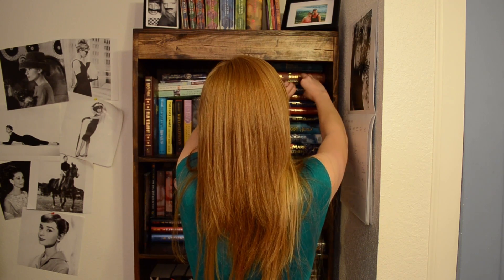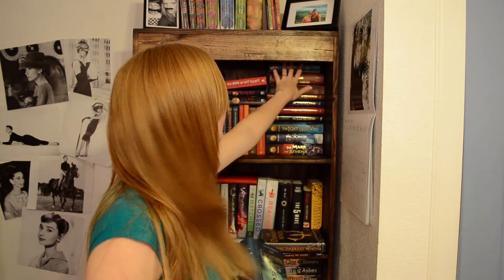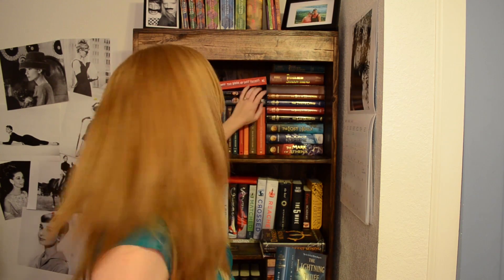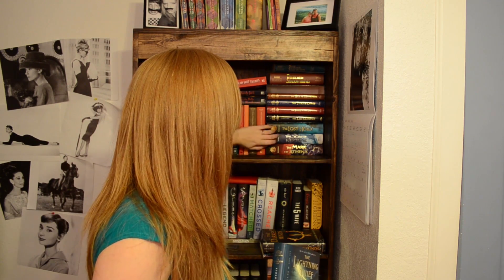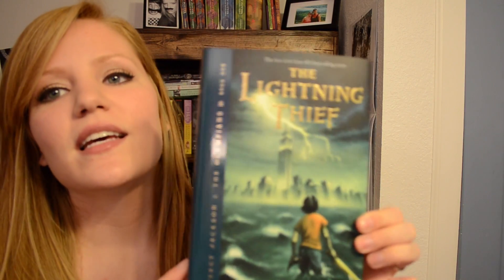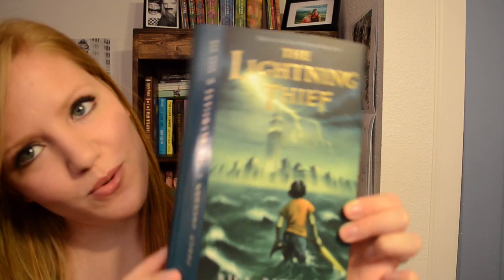Next one is Find a Book with Gold Lettering on it. You know what's interesting? This whole stack right here has gold lettering — Peter and the Star Catchers, all the Percy Jackson books, and the Heroes of Olympus books. I'm going to choose The Lightning Thief by Rick Riordan, and as you can see there's pretty shiny lettering.